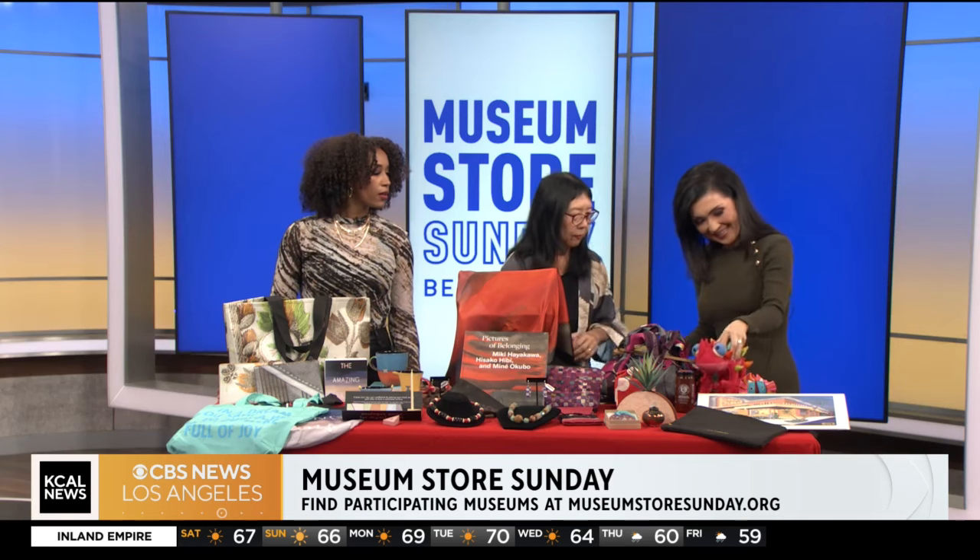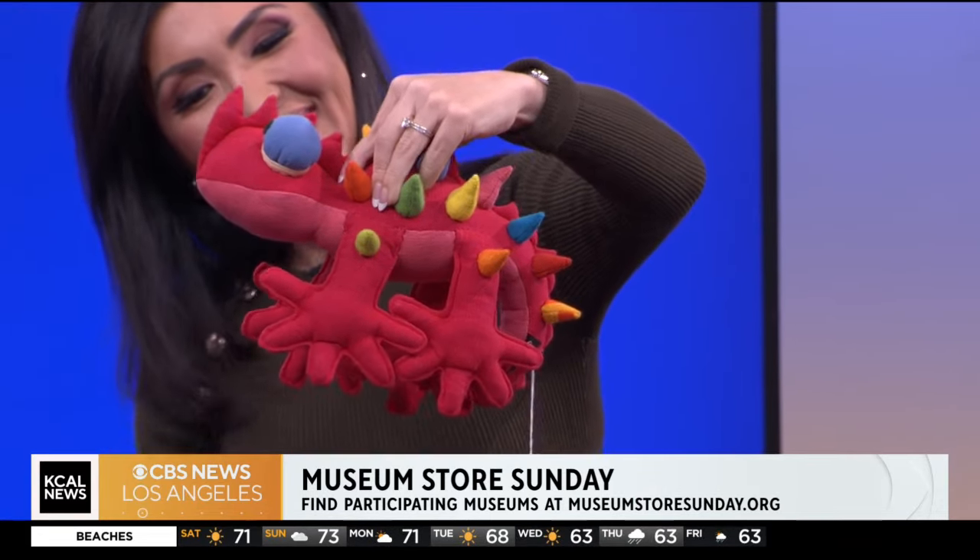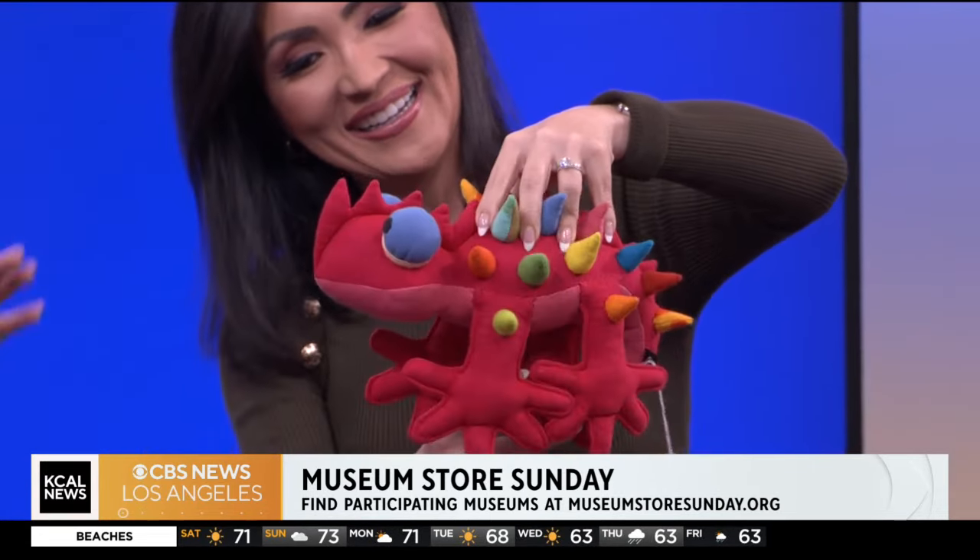The animals are also from the Craft Contemporary. They're brought in by a Long Beach company, and they're all individually made — no two are alike. It's also repurposed fabric, so it would be a great unique gift, a Christmas gift for a child.